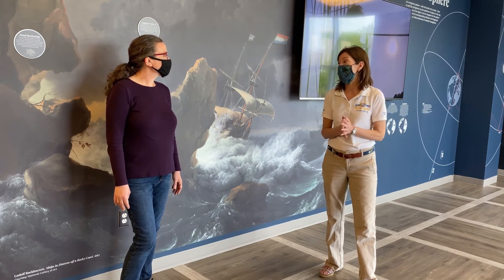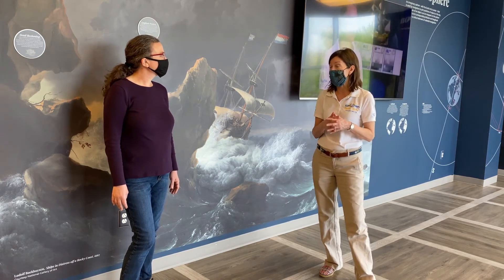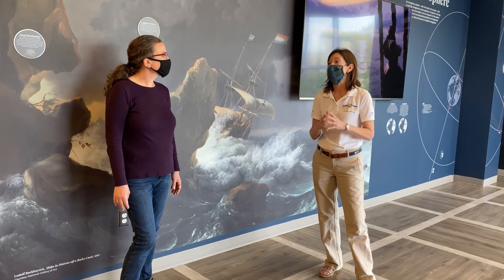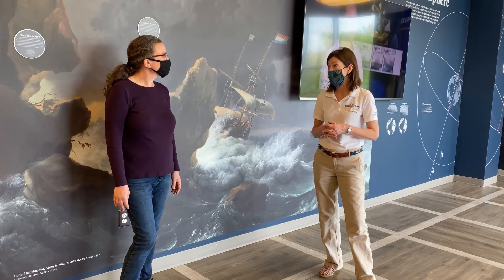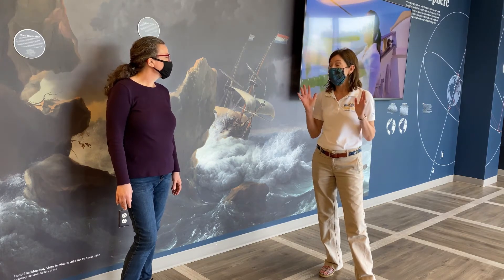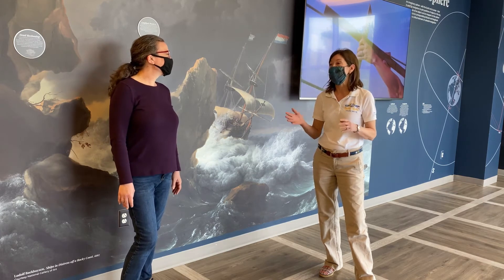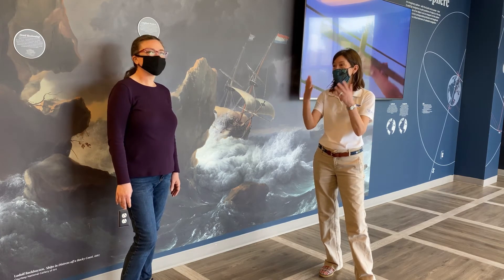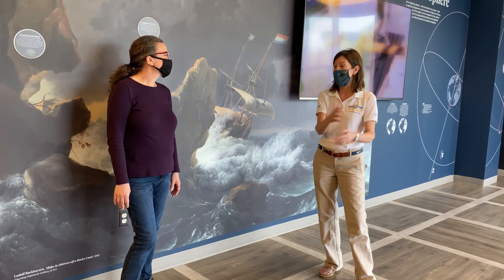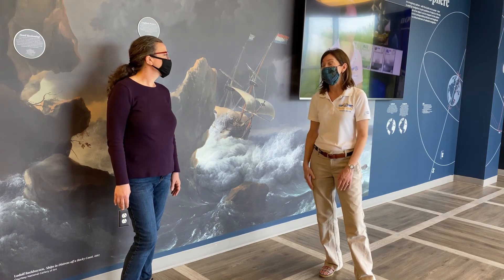In the lobby, there's also an orientation video about the original Kalmar Nyckel that lasts about 10 minutes — you can learn about the first voyage. It's a synopsis of an hour-long documentary that has been featured on WHYY several times. And there have been over 800,000 views of this documentary in Sweden. The Swedes have been really thrilled to learn about this part of their history, because many think about the Great Migration in the 1900s, not realizing that there was actually a colony here in the 1600s.